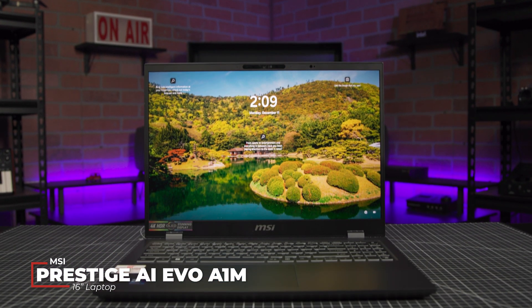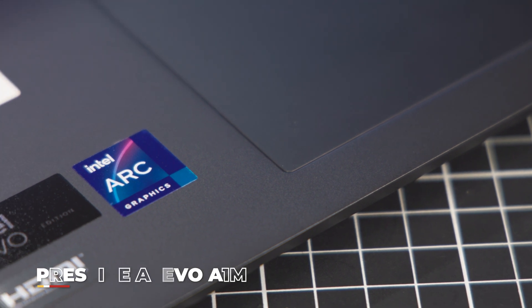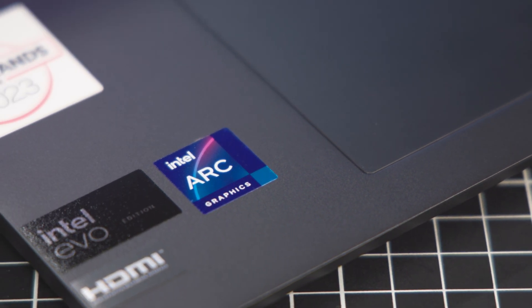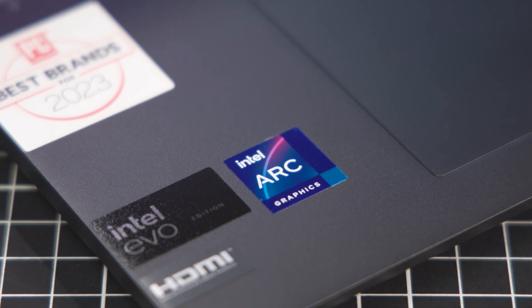In the computing space, laptops continue to be the central option for day-to-day work and productivity, content creation, gaming, and communication. Today we're looking at MSI's new Prestige 16 AI EVO A1M, which not only improves the usual specs such as graphics, performance, battery life, and connections, but builds itself around Intel's new 14th generation processors and EVO platforms.